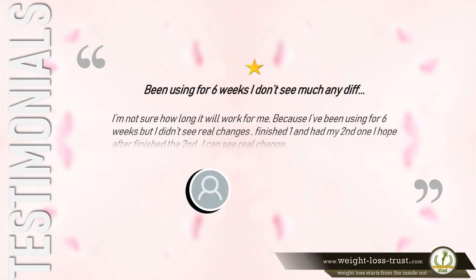1 star. Says Juliet K.: "Been using for 6 weeks. I don't see much any difference. I'm not sure how long it will work for me. I've been using for 6 weeks but I didn't see real changes. Finished one and had my second one. I hope after finishing the second I can see a real change."